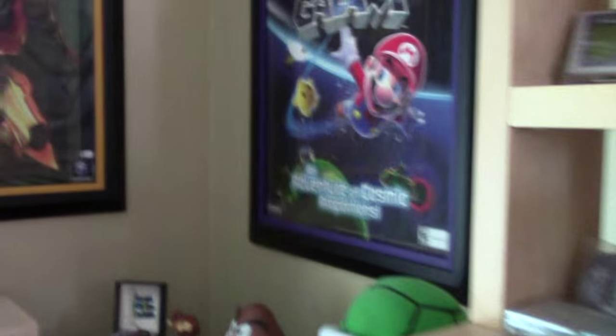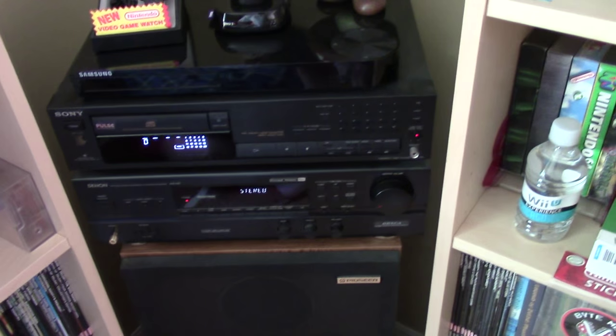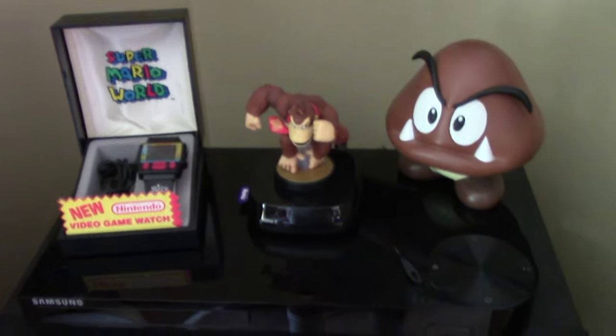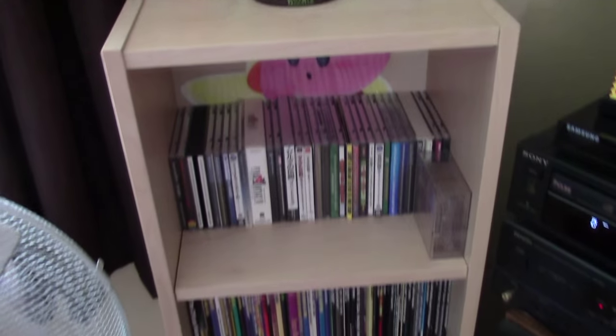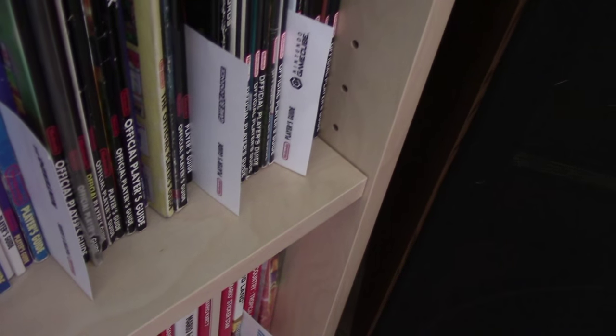Coming around here, I've got some framed posters and the audio setup, which is pretty old school — an old tuner from the 90s, my CD player from the 90s, a Blu-ray player on top, and a Roku with Donkey Kong currently sitting on it. That setup is flanked by shelves with my Nintendo promotional VHS and player's guides on one side, and game soundtracks and more strategy guides on the other. My strategy guides are organized by system with custom divider cards I made myself.